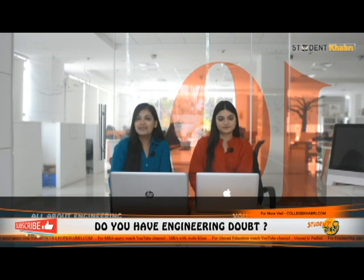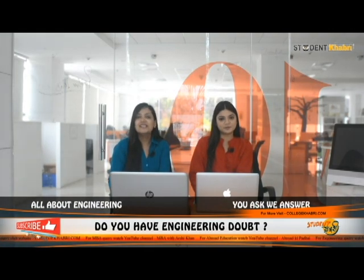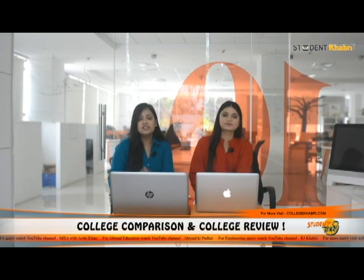Hi everyone, welcome back to our channel. Myself Nanisha and myself Madiha. As you know, in this channel you get updates about different universities, colleges, institutions and a lot more. Today we are going to talk about the SRM Institute of Science and Technology, Ramapuram, which is basically the Chennai campus, located in Tamil Nadu.